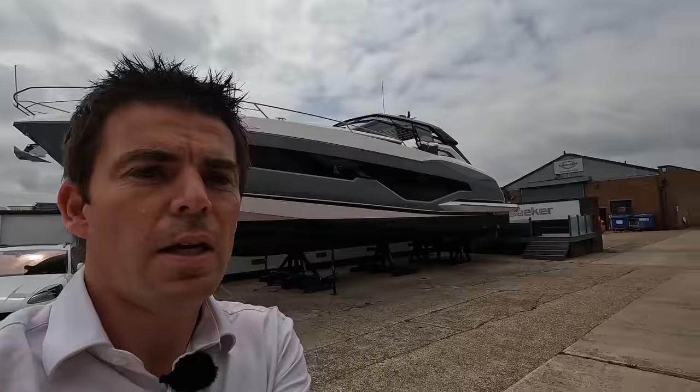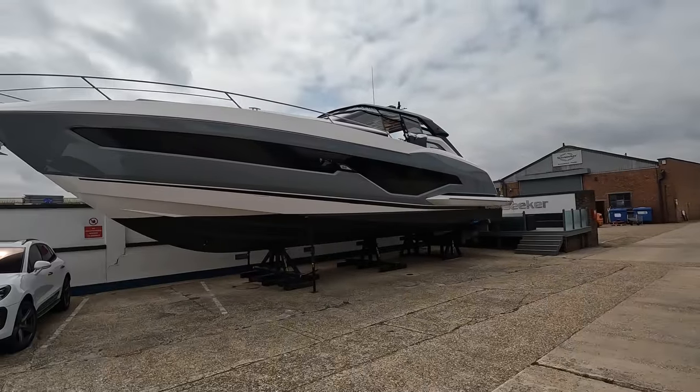Good afternoon guys, James here from Sunseeker Southampton. We're actually down in the shipyards in Poole this morning to bring you something really exciting. This is actually a cancelled order boat — the client decided to go for a larger boat with us whilst she was in build, so we've tweaked a few bits. She's literally finished and ready to hand over to hopefully her new lucky owner in the not too distant future. She is the awesome new Superhawk 55, boat 704.